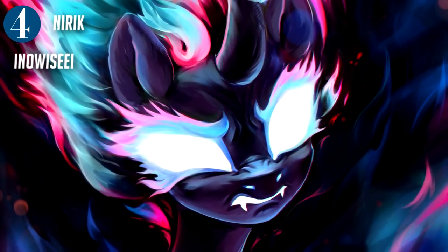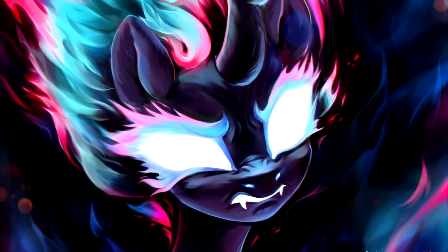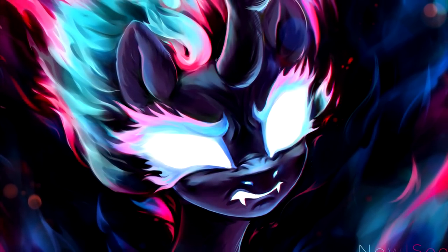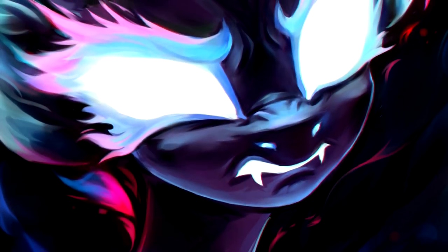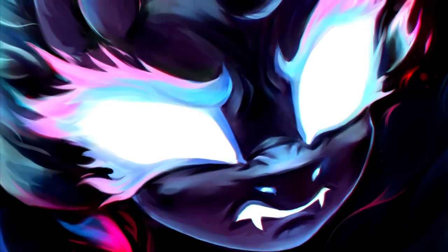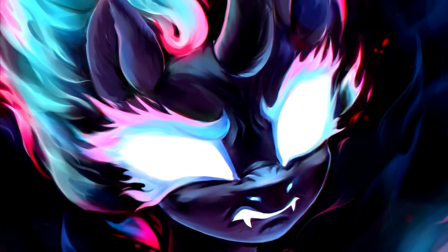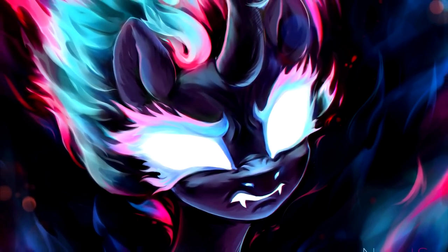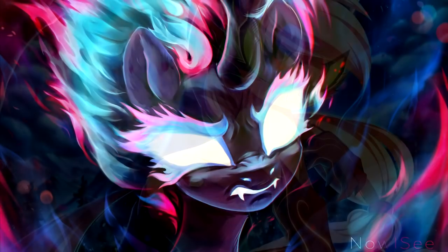This piece, 'Nerik' by 'I Now I See I,' is an amazing take on the species of the Season 8 best characters in a detailed painting style. This piece also gives us an idea of how terrifying the Nerik form can truly be when their anger is left unchecked. Overall, the colors are breathtaking and the excellent shading technique makes this piece one of the most epic ones of today's spotlight. Let it out, Nerik, let it out!